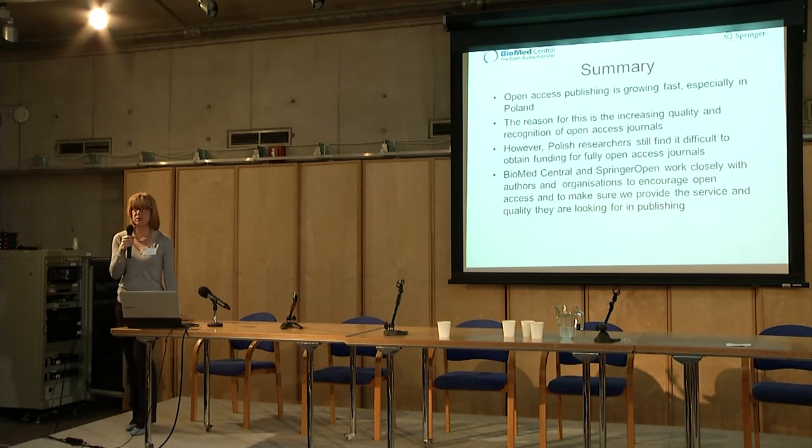To summarize: open access is growing fast, especially in Poland, because the quality and recognition of open access journals is continuing to increase. But Polish researchers still find it difficult to obtain funding to publish in fully open access journals. So we are working with institutions and researchers to make sure that we provide the service and quality of our journals that they are looking for and to encourage open access publishing. Thank you very much.